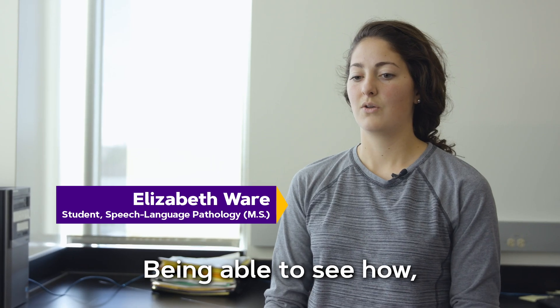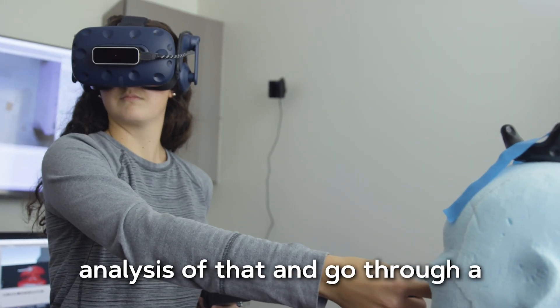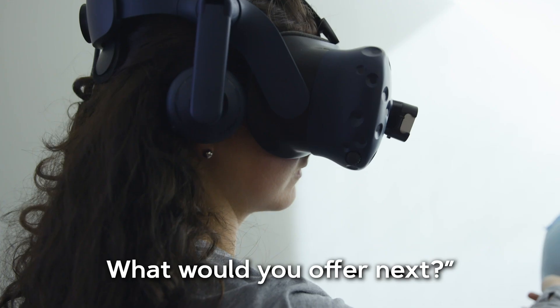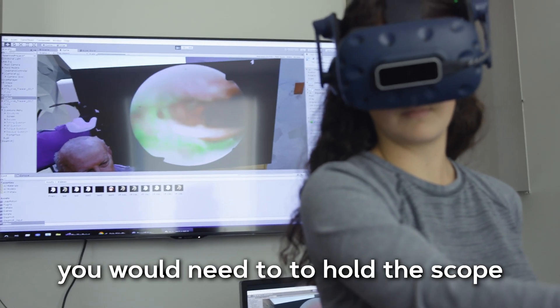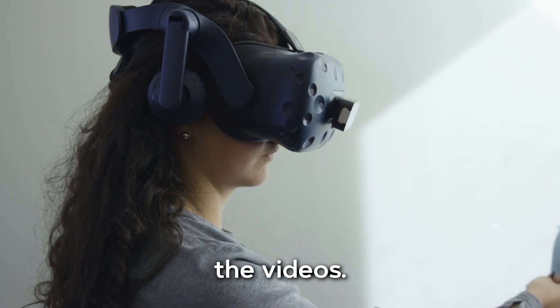Being able to see the videos that we see in class and having a real-time analysis of that, going through a procedure of what would you do next, what would you offer next, being able to go up and practice, getting into the position you would need to hold the scope, and then positioning your body to look at the screen so you could see the videos.